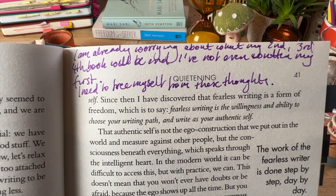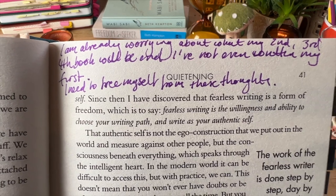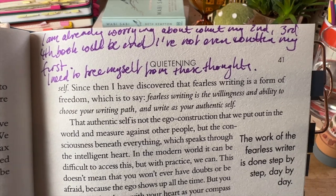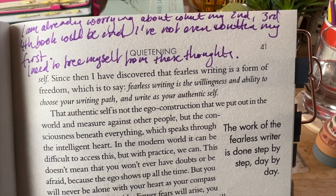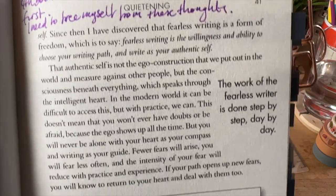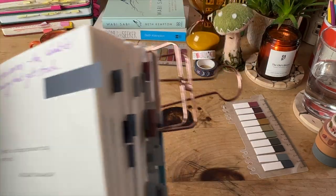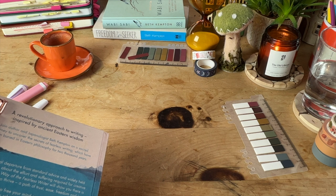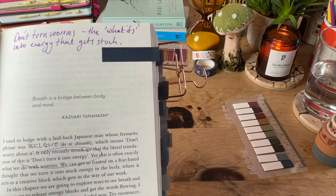Here I've put: 'I'm already worrying about what my second, third, fourth book will be — and I've not even finished writing my first. I've only written the proposal.' So I'm already worrying about what the next few books will be, and I've written: 'I need to free myself from these thoughts.' Beth writes: 'The work of the fearless writer is done step by step, day by day.' This is something I stress with my club members — take tiny steps, break your projects down, and keep working towards your writing dreams.